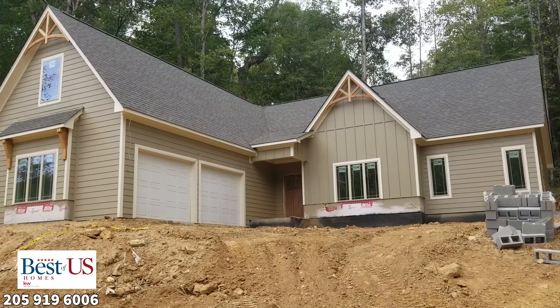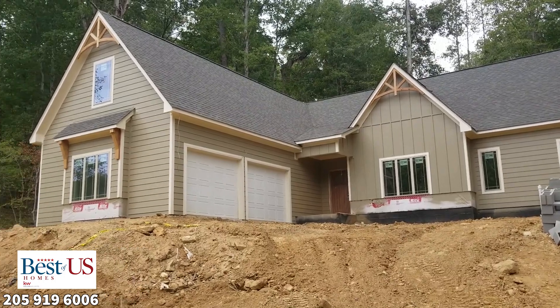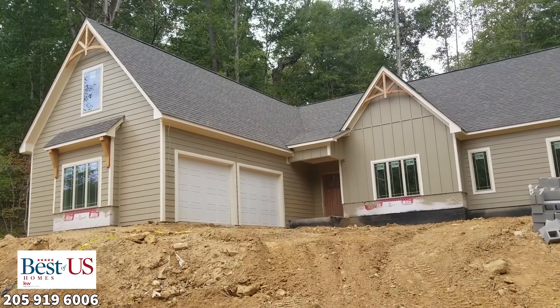This house in particular is three bedrooms down with two and a half baths. Over the garage there is an expansion area which could have included an additional bathroom and bedroom.